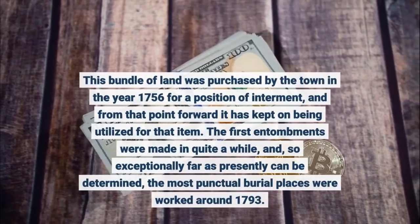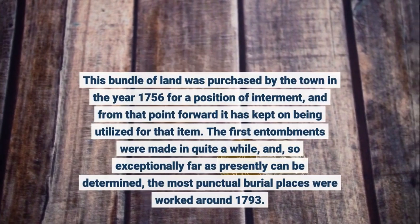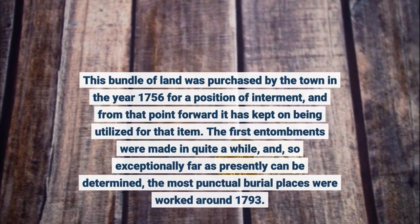This bundle of land was purchased by the town in the year 1756 for a position of interment, and from that point forward it has kept on being utilized for that item. The first interments were made in quite a while, and, so far as presently can be determined, the most punctual burial place.